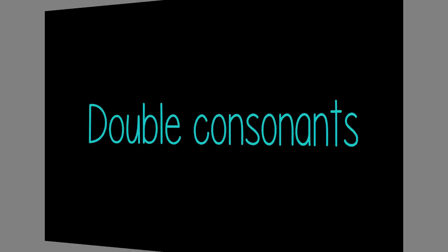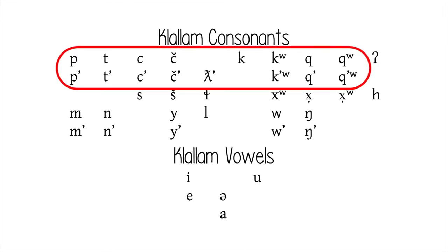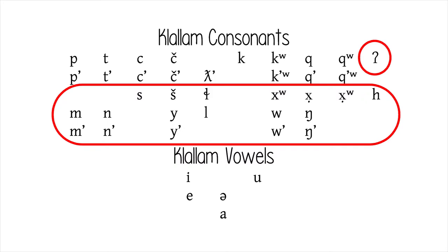Double consonants. There are some Klallam words spelled with two identical consonants in a row, so it is important to know how these doubled consonants are to be pronounced. There are two rules. Rule 1: If the double consonant is from the first two rows of the consonant chart, then both consonants are pronounced separately. For example, in 'eat sleep,' the first T is pronounced with the tip of the tongue up behind the front teeth, then released as the tongue moves down quickly, and the second T is immediately pronounced. Rule 2: If the double consonant is a glottal, or from the last three rows of the consonant chart, then the two are pronounced as one sound. It is acceptable to spell the word with two consonants or with one.